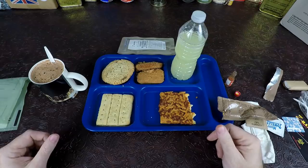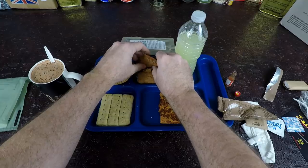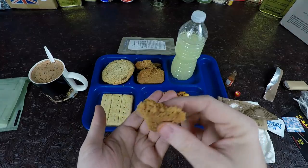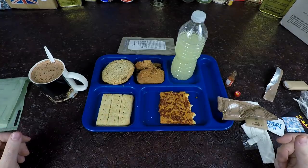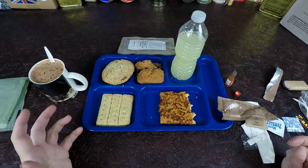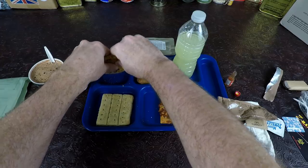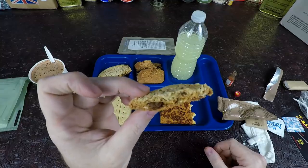I've had the lemonade before — it's not bad. It's a little bit artificial tasting, as you would expect. The carrot cake is pretty dry. You can definitely smell the spices in it — it's like a spice cake. It's not bad; it's not like pumpkin spice. Actually, it's kind of like the pumpkin spice cake of MREs.